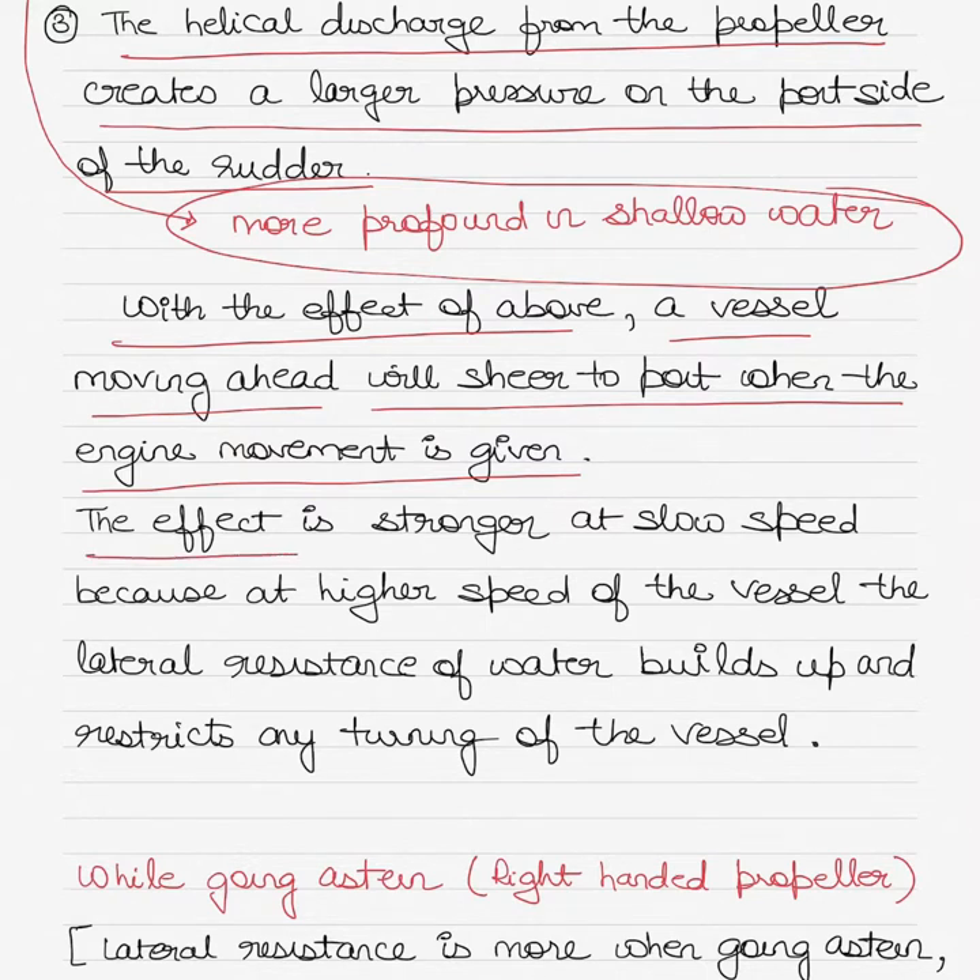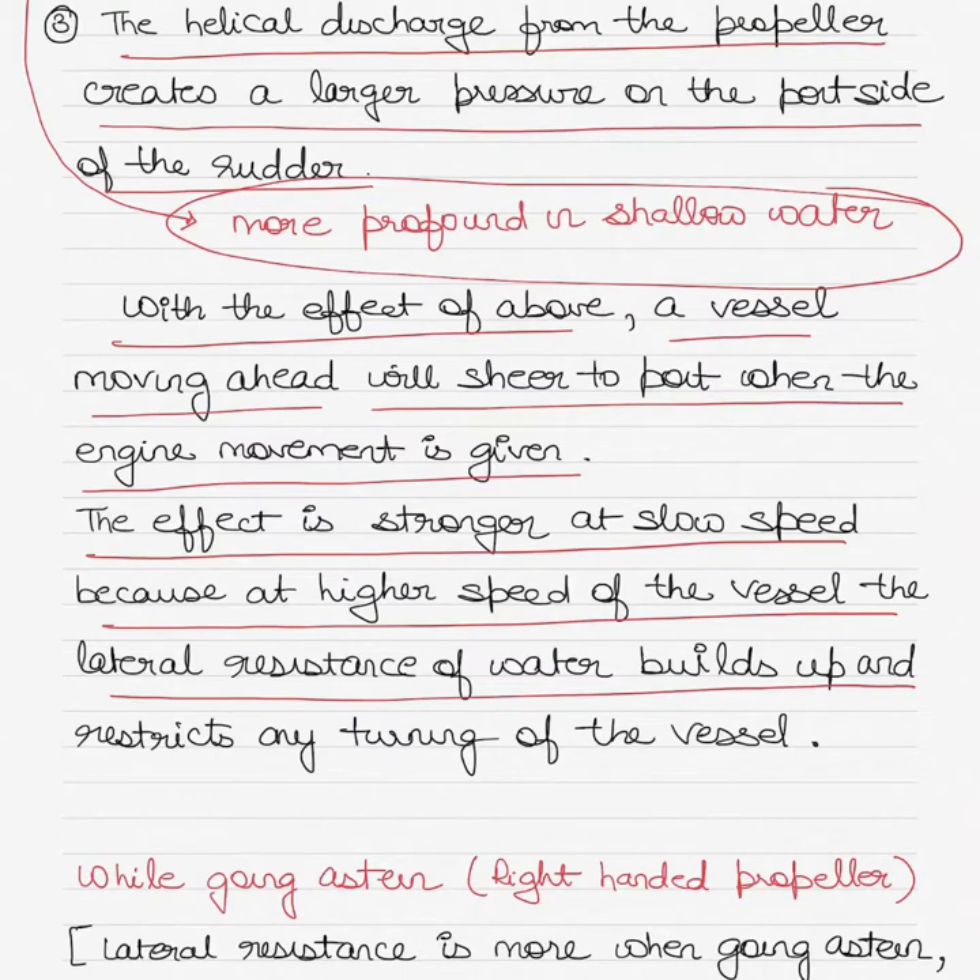The effect is stronger at slow speed, because at higher speed of the vessel the lateral resistance of the water builds up and restricts any turning of the vessel.